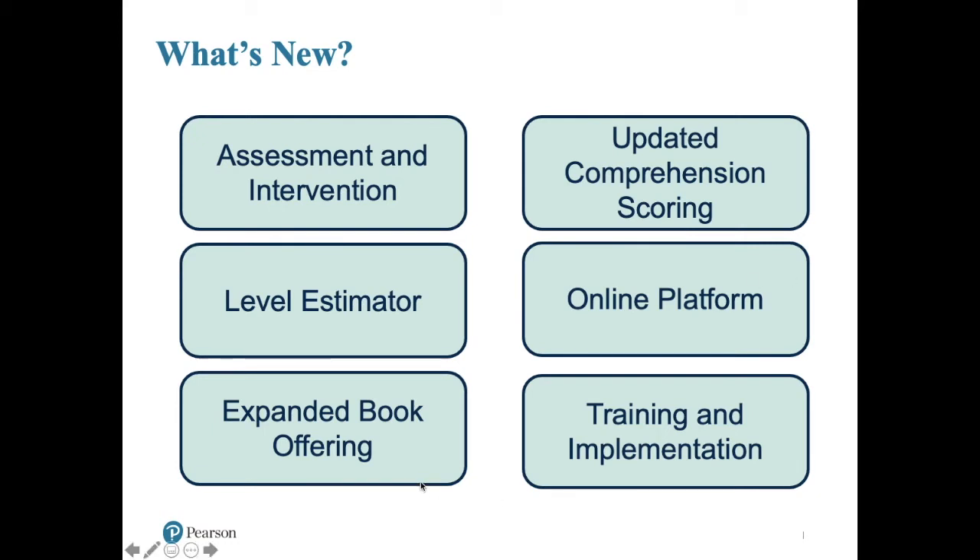One of the biggest updates with the DRA3 is the expanded benchmark book offering. Now we have fiction and nonfiction options at every level. There are over 100 benchmark books spanning kindergarten through eighth grade. Having so many options really helps keep the assessment experience fresh and exciting for the students. It's really meant to be a fun and engaging process and conversation that a teacher has with the student.